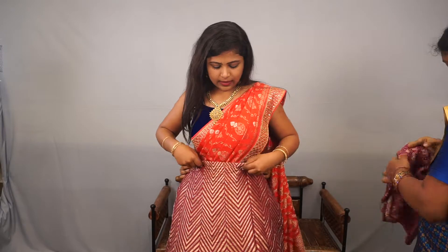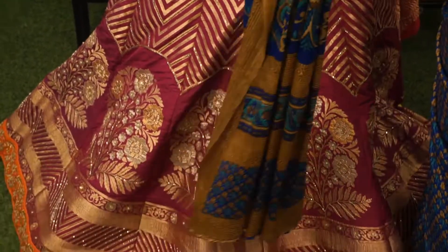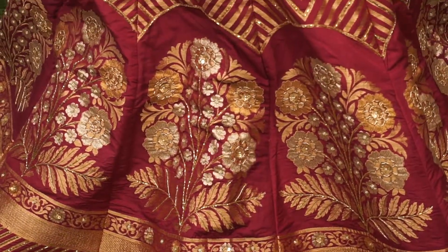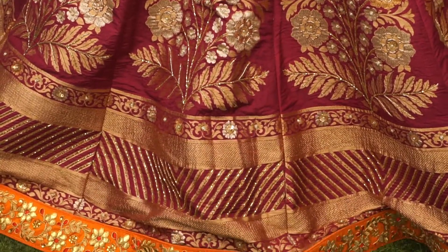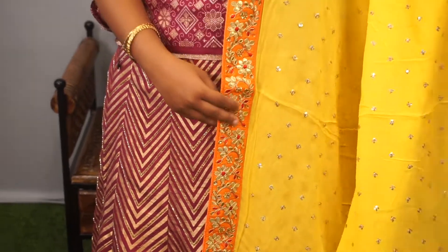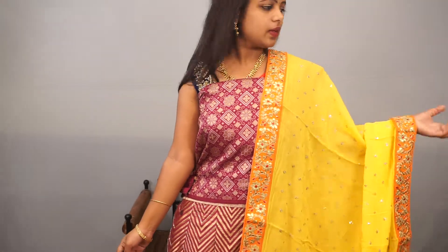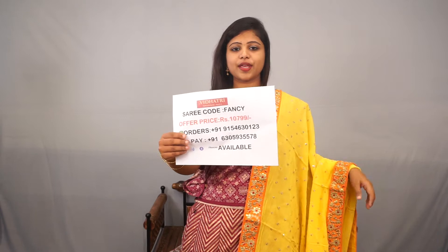So each and every lehenga has different prices. Please do take a screenshot and order on the WhatsApp number. And this one is purple colour - a designer lehenga aandhi. The bottom has an orange colour strip line. The blouse is banarasi style design - simple and elegant. The dupatta is a contrast colour, yellow with orange. Very beautiful model aandhi. Price 10,790.